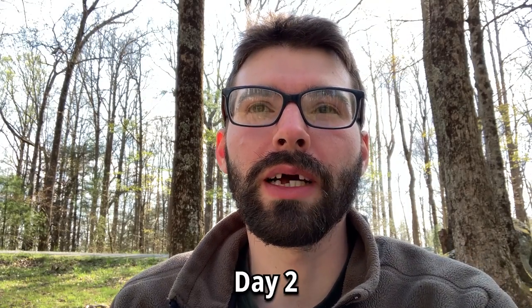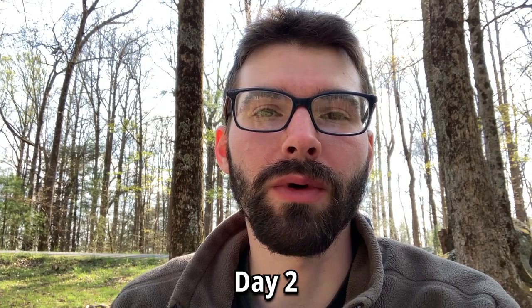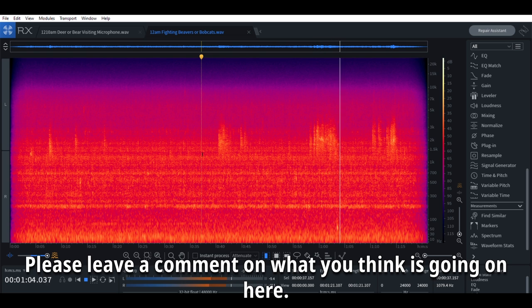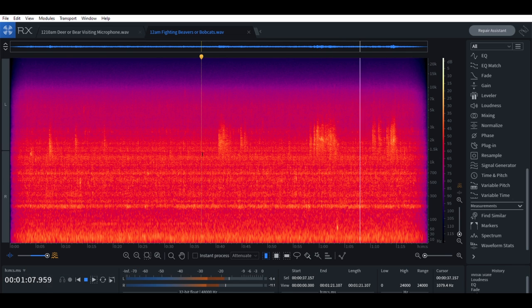I finished going through the recording of the LS10 by the watering spot last night and we got two really cool recordings. One has nothing to do with the water at all and is the more exciting of the two — I think it's actually two beavers fighting with each other. The other one is either a deer or a bear coming down to the water, stepping in the water, and sniffing around close to my microphone.